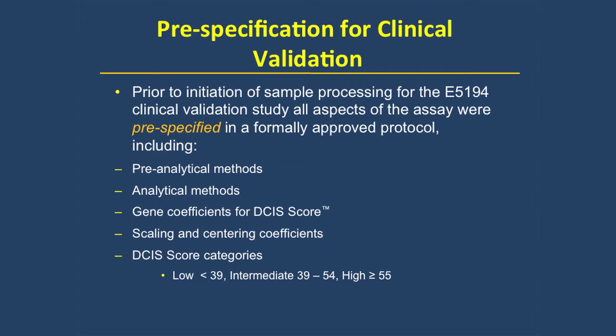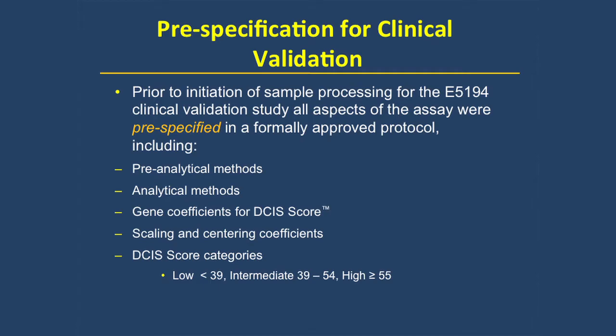E5194 was a study in which all patients were treated with lumpectomy; no radiation was allowed, and about 30% received adjuvant tamoxifen. All statistical analyses were pre-specified, making this a proper validation study for a biomarker assay in accordance with the scientific tenets as established by Simon Pakin-Hayes.